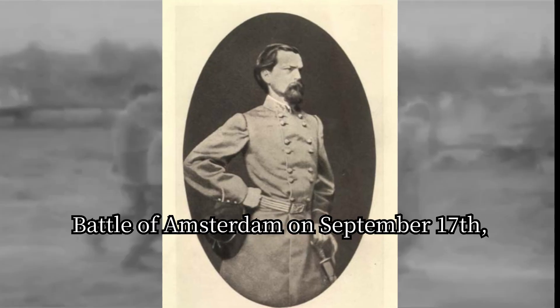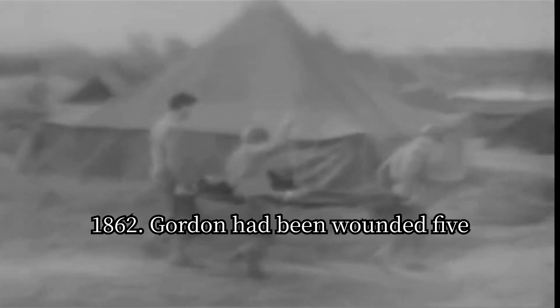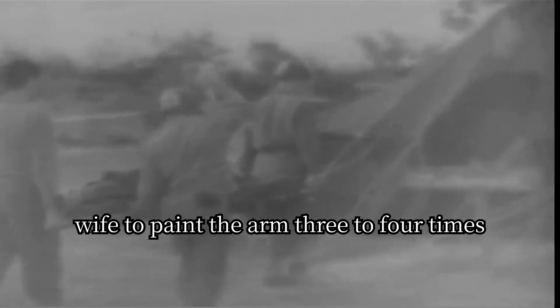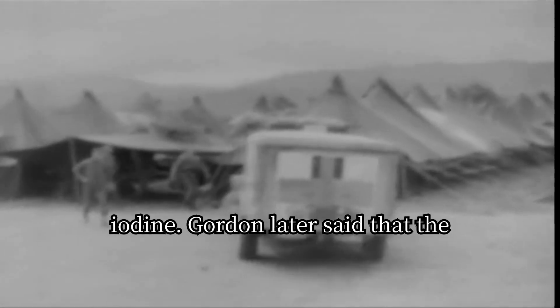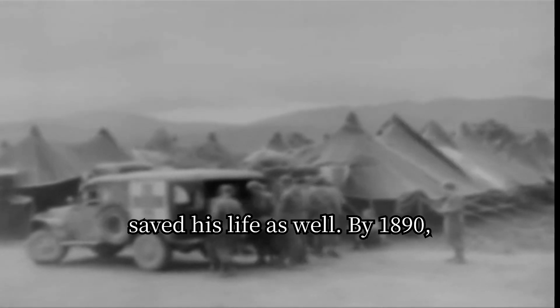Iodine was later used in the Civil War by Confederate General John B. Gordon at the Battle of Antietam on September 17, 1862. Gordon had been wounded five times when he developed a bacterial infection in the upper layer of his skin on his left arm. The doctors told his wife to paint the arm three to four times a day with iodine. Gordon later said that the treatment not only saved his arm but saved his life as well.